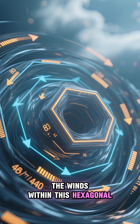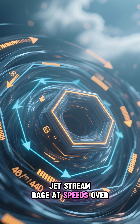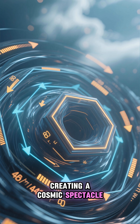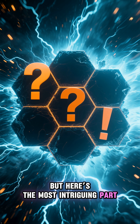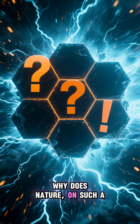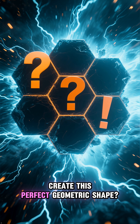The winds within this hexagonal jet stream rage at speeds over 300 kilometers per hour, creating a cosmic spectacle. But here's the most intriguing part: nobody knows for certain why it's a hexagon. Why does nature, on such a massive scale, create this perfect geometric shape?